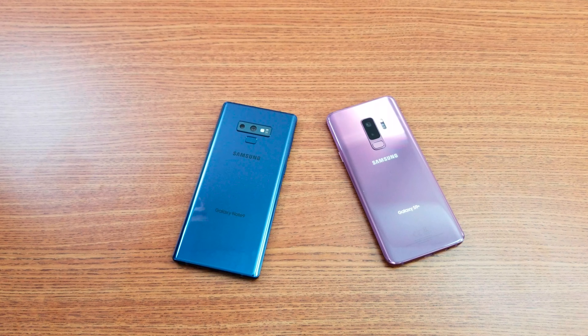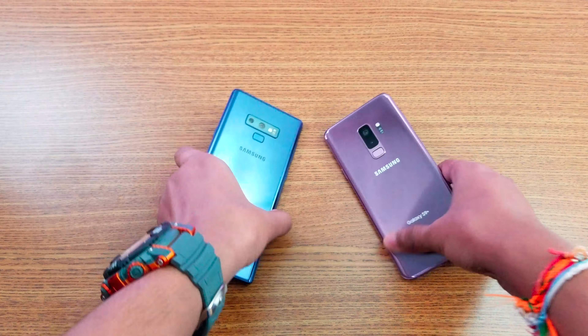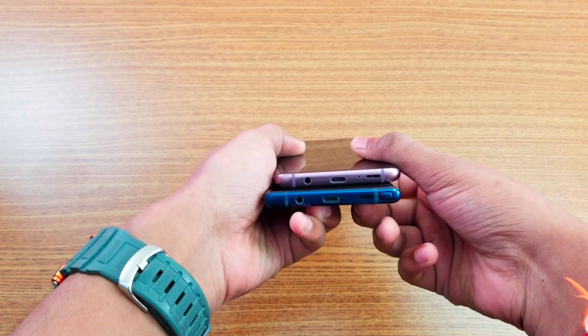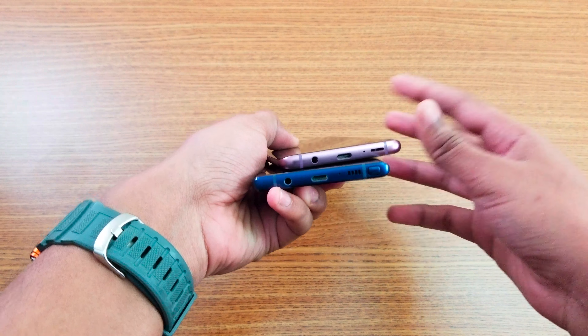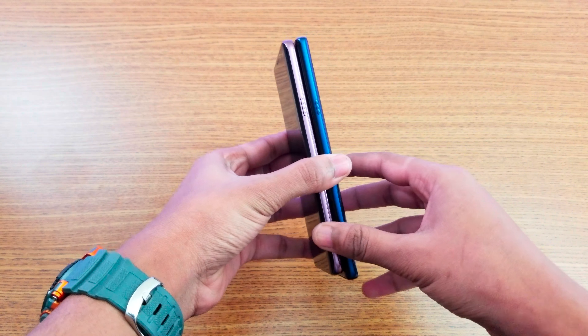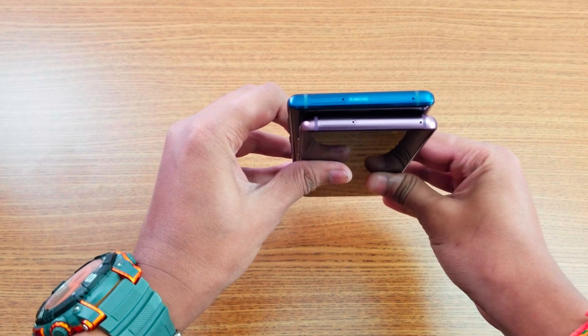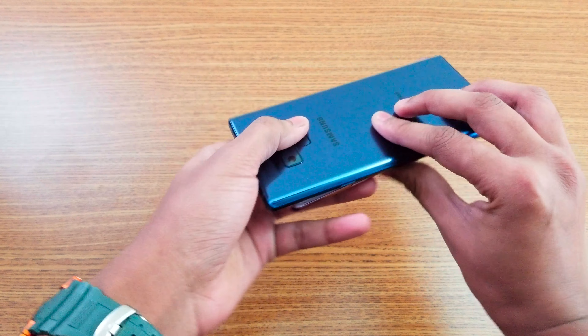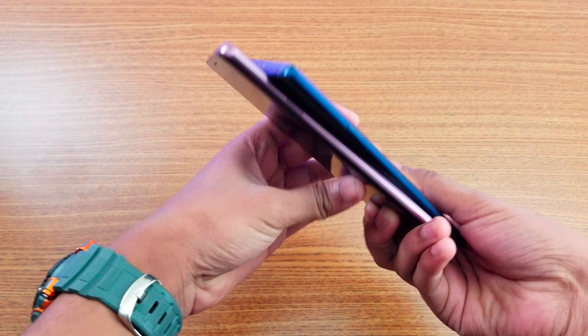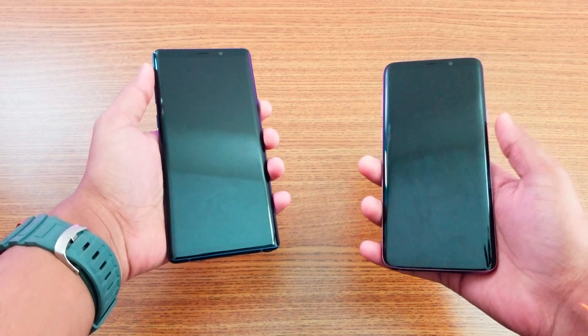Hey, what is up guys! Time for a speed test comparison between the Galaxy S9 Plus and the Note 9. As you can see, I have blue compared to pink color, and they both have a dual set of cameras on the back. Let me give you a side by side comparison — volume up and down here, speaker grille, microphone, and AMOLED panel, as well as the power key. On the back they both have dual cameras.